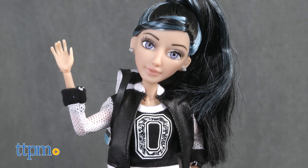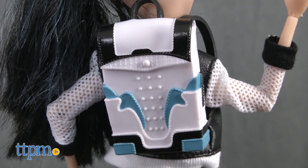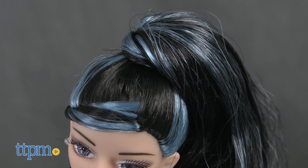Devon is wearing a super artsy and fashionable look: Keith Haring-inspired pants, high-heeled boots, a backpack, and she has funky blue streaks in her hair.